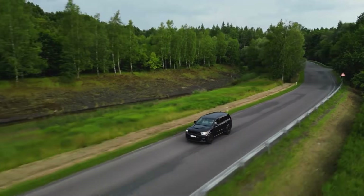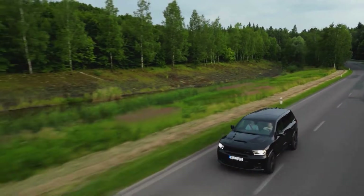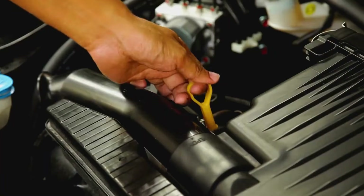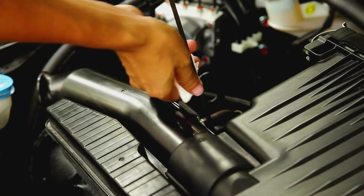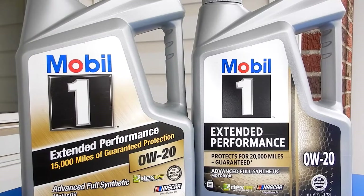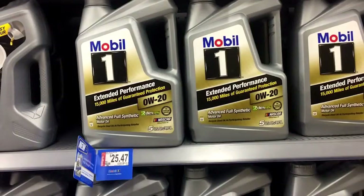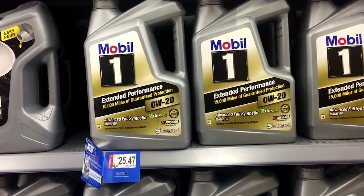Strong, stable, reliable — the opposite of marketing fluff. Number 2: Mobil One Extended Performance. If there's one name that's earned its keep in every kind of engine, it's Mobil One. But the Extended Performance version isn't just a relabel — it's the long-drain heavyweight that actually earns its miles. Mobil didn't slap 15,000 miles on the bottle for marketing. They built it to last, and it does.